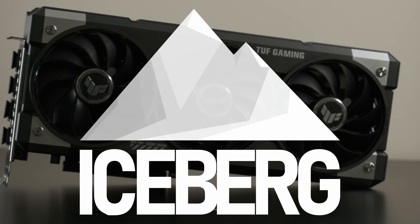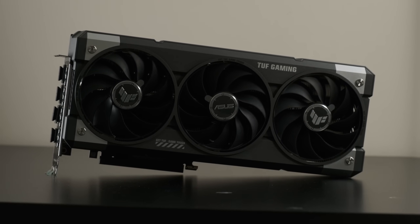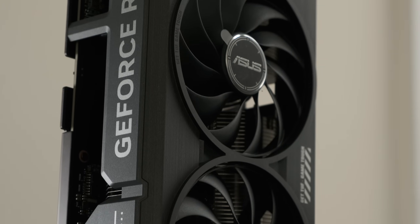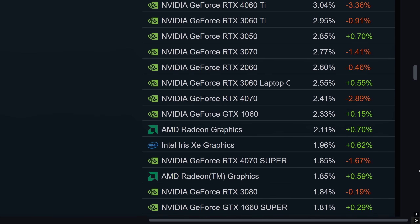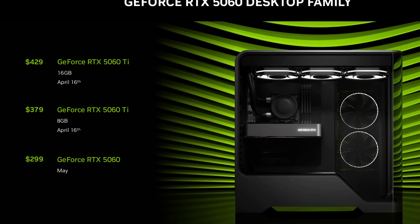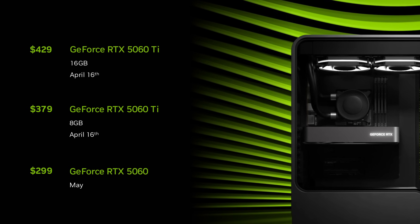Now that the big ticket stuff is out of the way, Nvidia is finally giving us Blackwell's bread and butter. The RTX 5060 Ti is destined for a place somewhere near the top of the Steam Hardware Survey in the next couple of years, partly because this class of GPU always proves popular with gamers, but for once it might be worthy of the position, with a 16 gigabyte option available for a fairly attractive price.